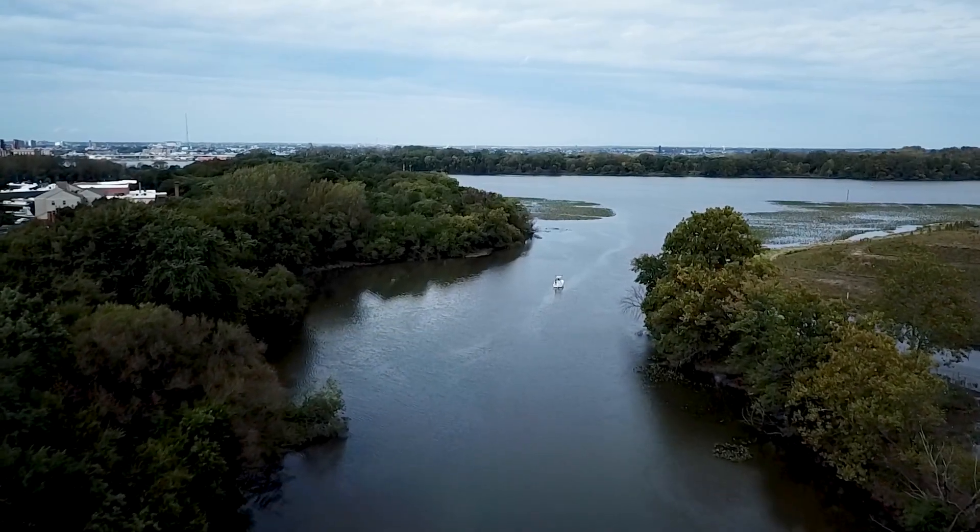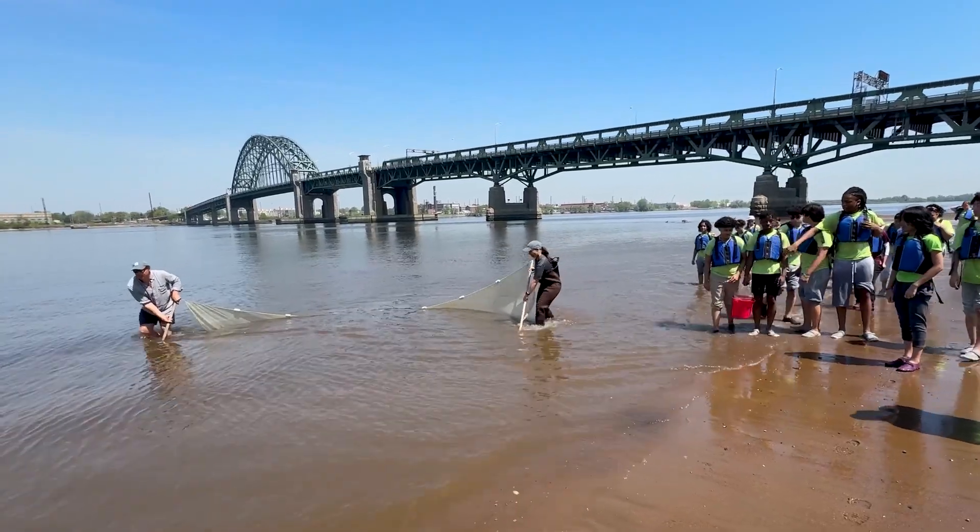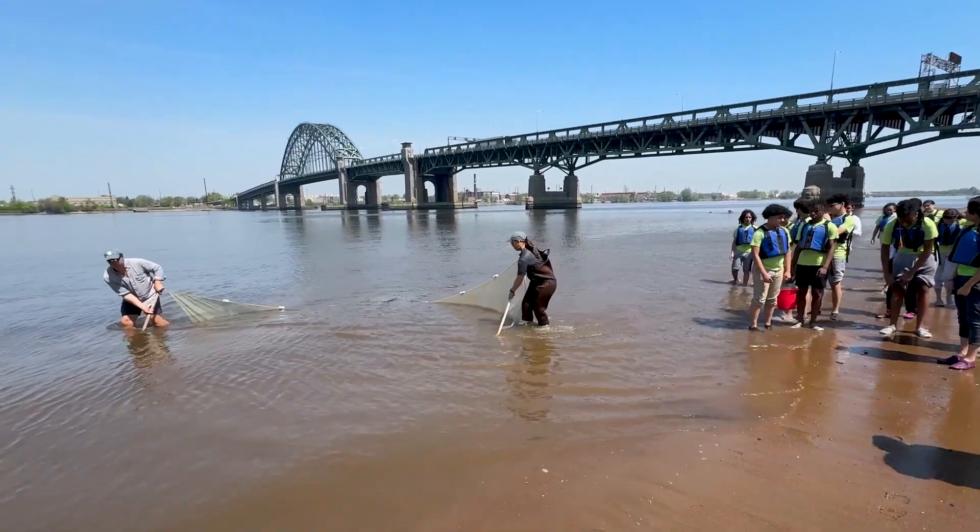In Camden, New Jersey and across the mid-Atlantic, a movement is underway to connect people to clean, accessible waterways.